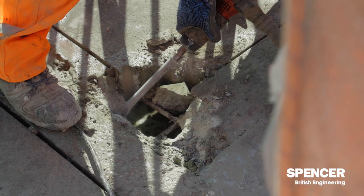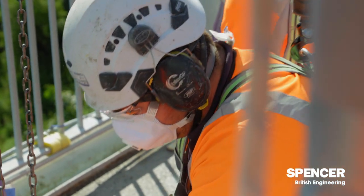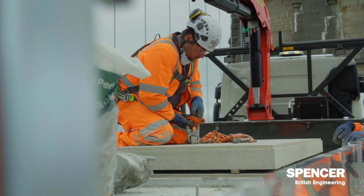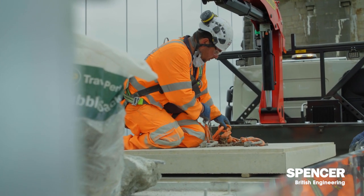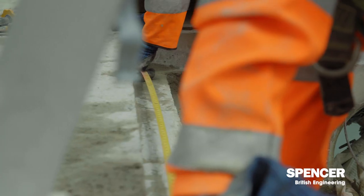UK Highways brought us in to replace the footway panels on the Menai Suspension Bridge. The process has been the removal of the existing surfacing, with existing panels that span between the cantilevered concrete beams. We surveyed the existing panels and had new precast panels manufactured to fit. One of the biggest challenges is the fact that the existing panels are all different shapes and different sizes — no two of them are the same.